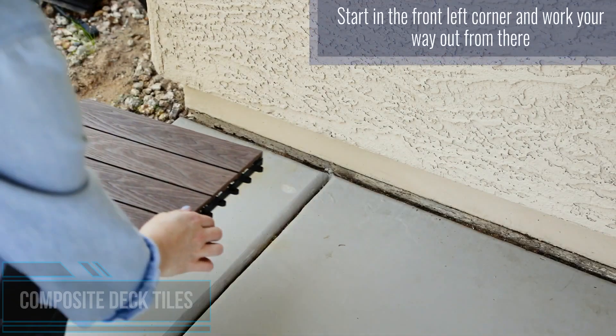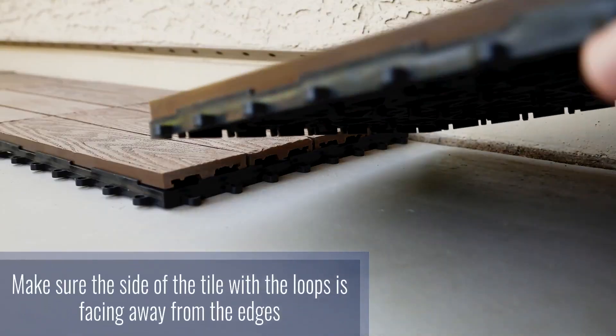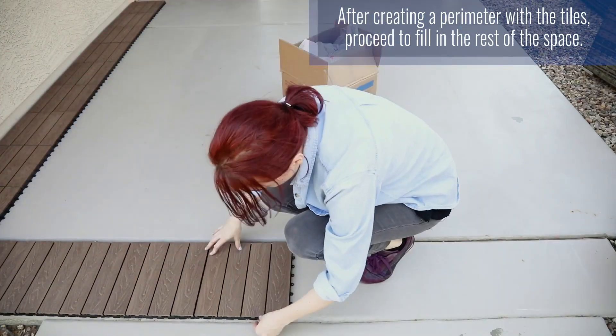Are you looking for outdoor tiles that are easy to install with durable quality design? This product might be perfect for you. Composite deck tiles are specially designed to stand up to harsh weather and outdoor environments, providing a fun new addition to your outdoor oasis.